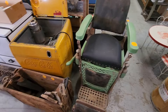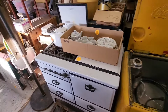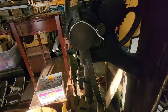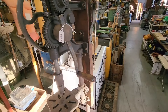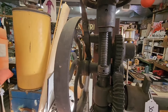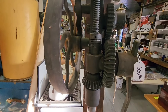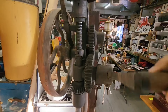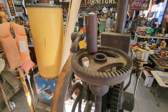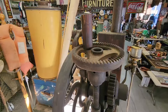Old barber chair. Coca-Cola cooler. Here's an old drill press like the one we bought — we still got to mount ours to the wall. It also has the little advance thing here that I'm missing. That's how it works. Pretty cool.